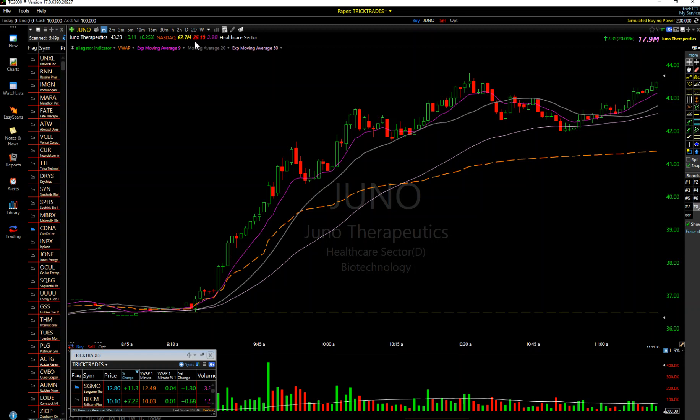You can look it up on shortsqueeze.com if your charting program doesn't have it. These numbers are all rough because they're never bang on, but 25% is a huge percentage of the float that's short. This is basically what short cover looks like - you see these consecutive green candles, this consistent buying coming in like that. That's shorts covering.